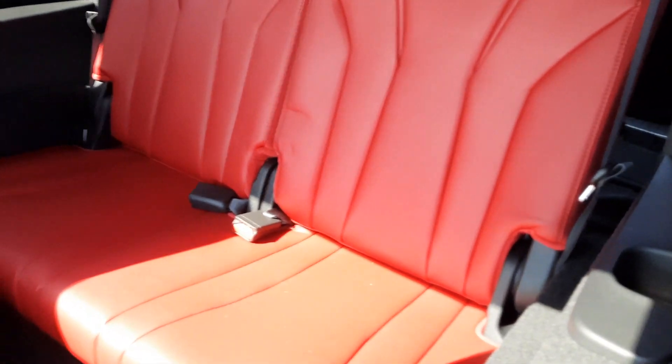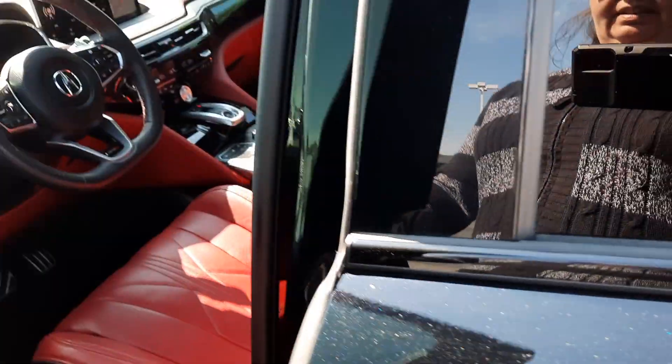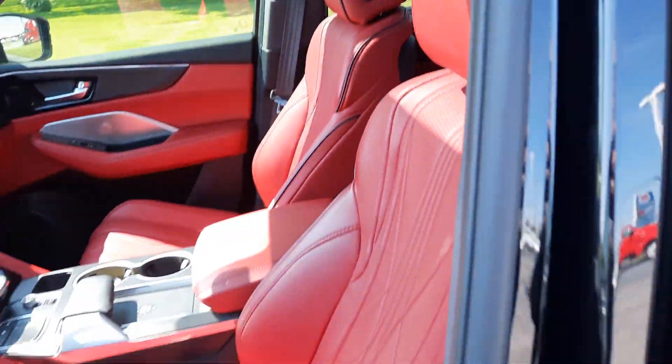Got your third row seats. Heated second row seats. Got a sunroof. Both front seats are power adjustable.